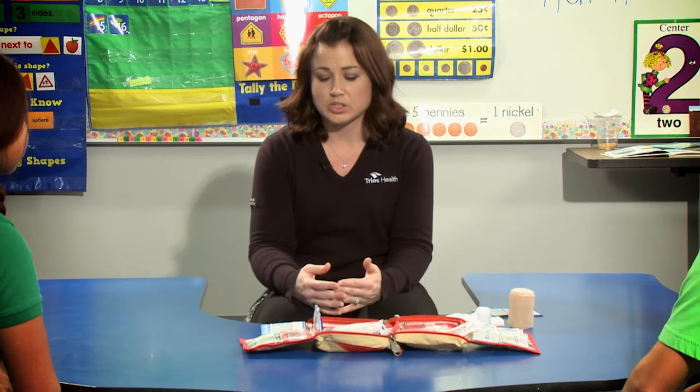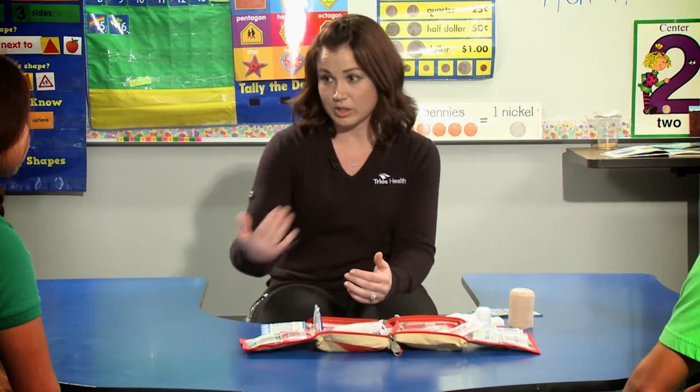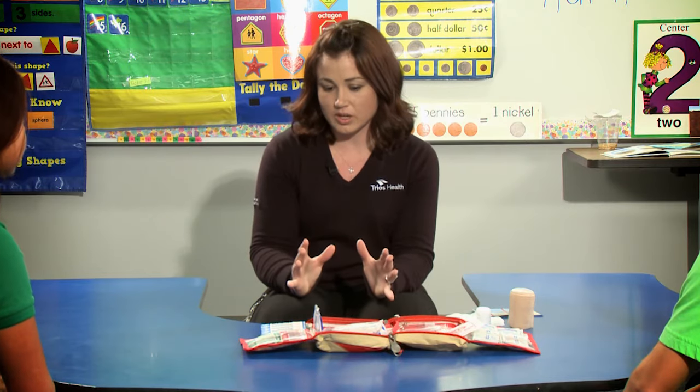Why do you wear the gloves? Whenever you deal with blood — somebody else's blood — you want to make sure that you protect yourself, because blood can have different bacteria or organisms that you don't necessarily want to share with people. The gloves kind of keep you protected so you don't get that bacteria or those organisms.